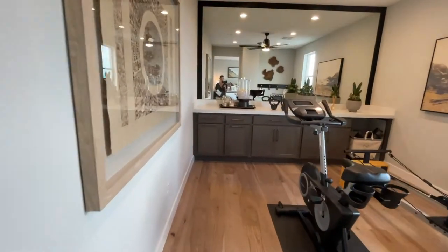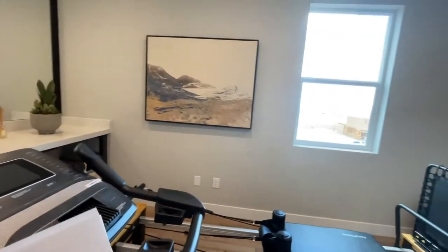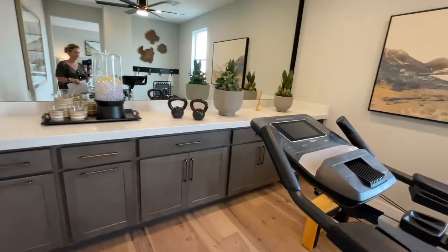This must be the bonus room. It's a versatile flex space that offers unlimited possibilities. This is kind of cool — I like this.